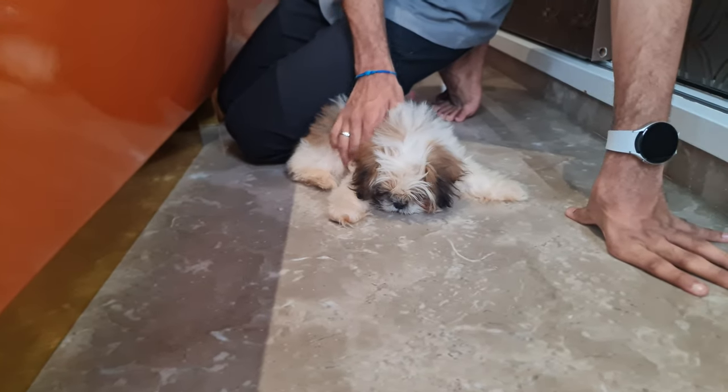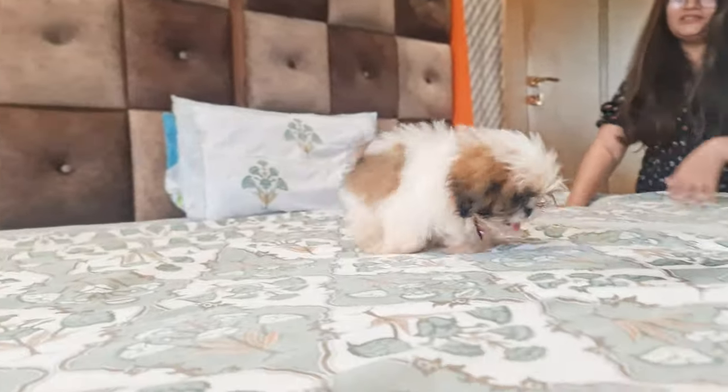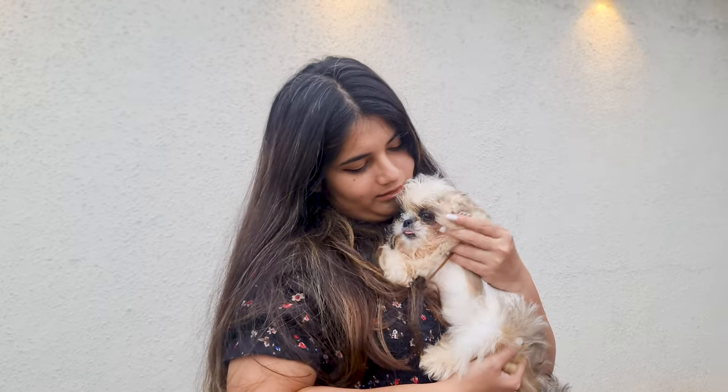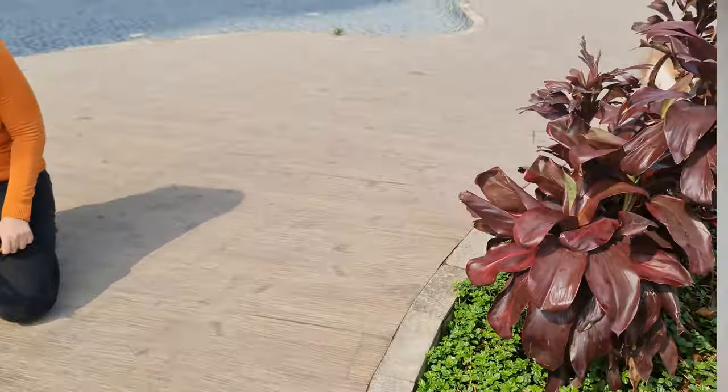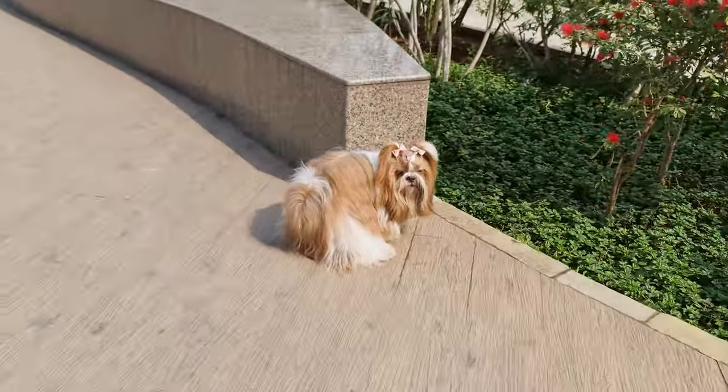Another tip is to keep an eye on your Shih Tzu in the beginning of the training. Watch for signs that they need to go, like sniffing around or circling. When you see these signs, take them outside right away. Over time, you'll start to notice their patterns and can anticipate when they need to go.